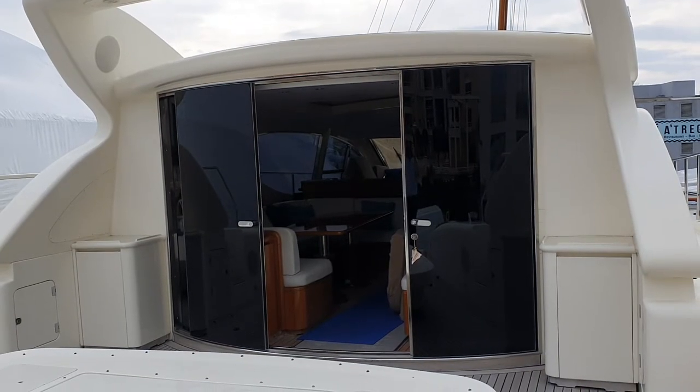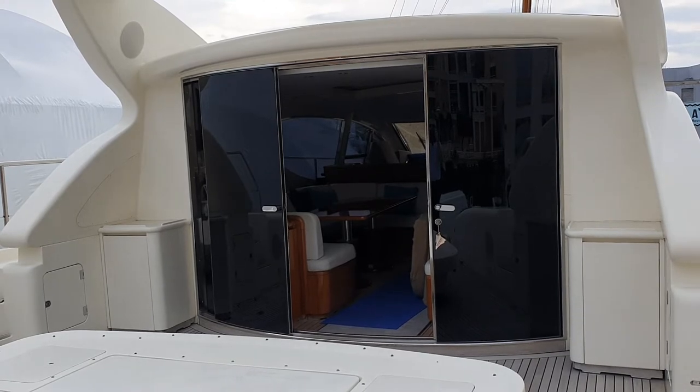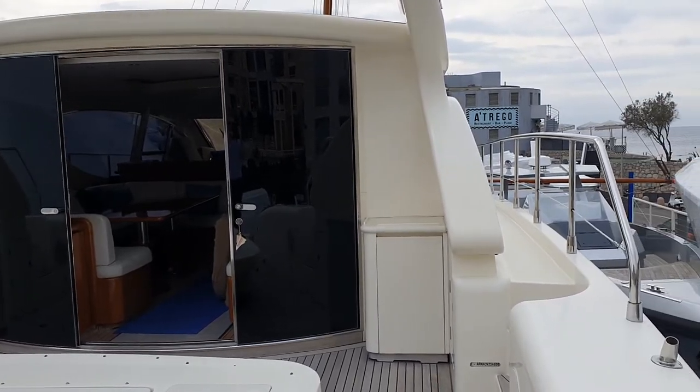Hi, good morning. It's Daryl from Boat Shed Riviera. This morning we have a very, very nice boat, a Leopard 24, in quite lovely condition, very well cared for.